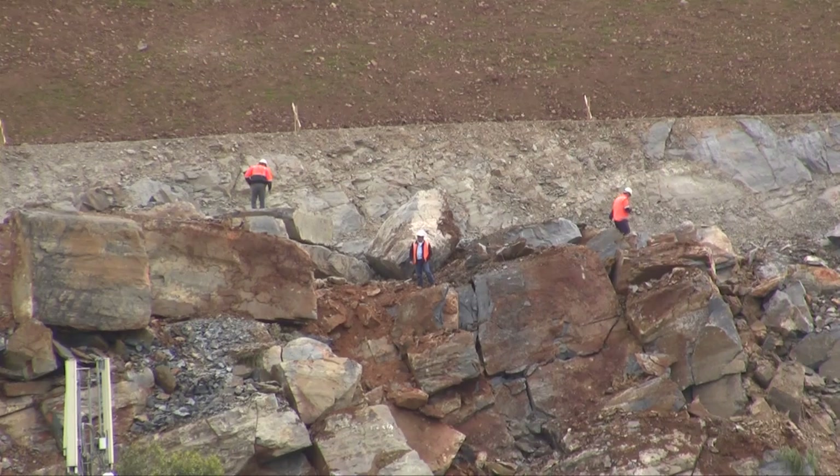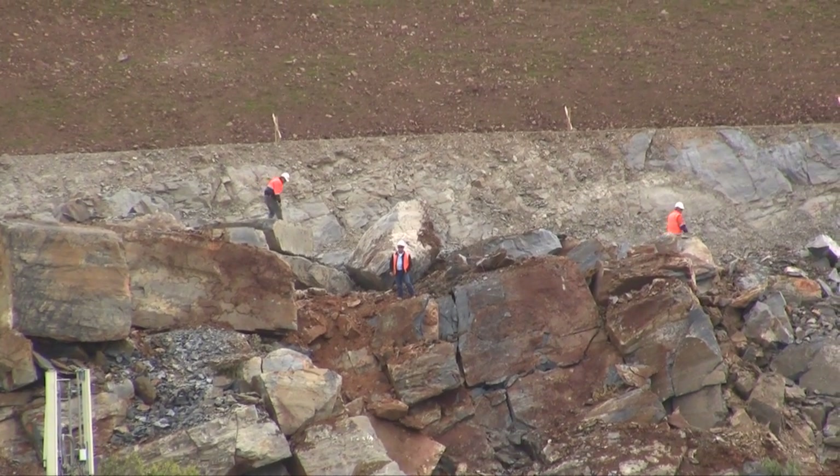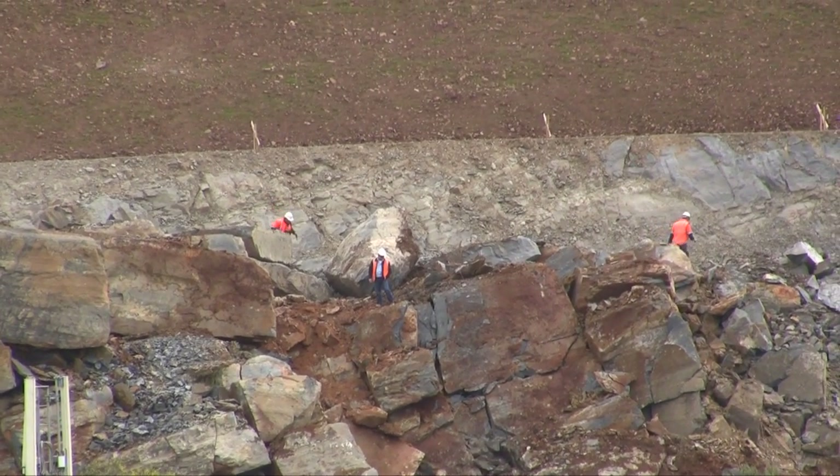We've scheduled a couple of blasts a week right through until February to work our way down through the hard rock on the escarpment to make way for the new carriageways as part of the duplicated Southern Expressway.